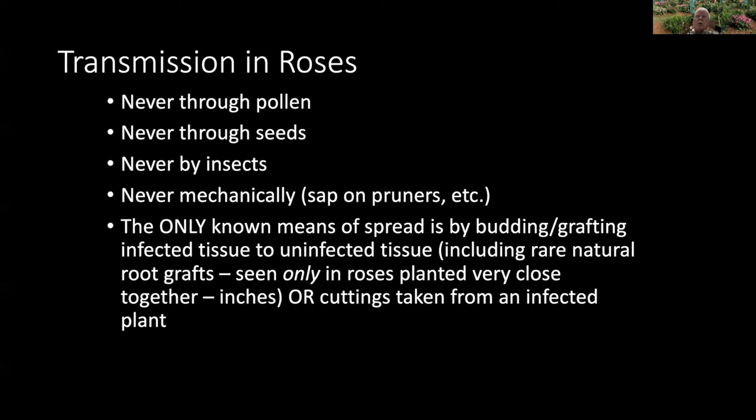The only natural spread seen in the field was in a research plot at the University of California, Davis, where they planted their plants six inches apart — whereas in a garden you put them several feet apart. In that trial, they did see it moving from plant to plant. But when they dug up the plants, what they found was that when you plant them that close together, the rootstock they were using makes natural root grafts between plants. So again, it was passing through a graft union, not being spread by any other means. When you plant them as far apart as you do in a garden, there are no recorded cases of roses making root grafts — they have to be really, really close together to do that. So from a practical standpoint, we don't think it ever spreads in a rose garden, and it would never spread in a normal commercial nursery.